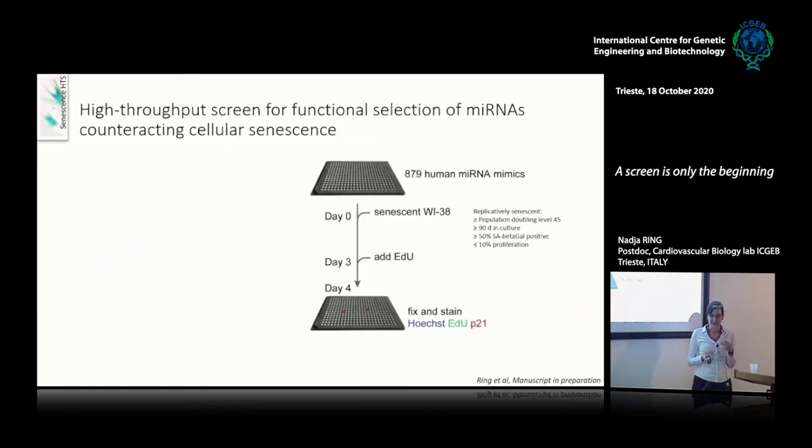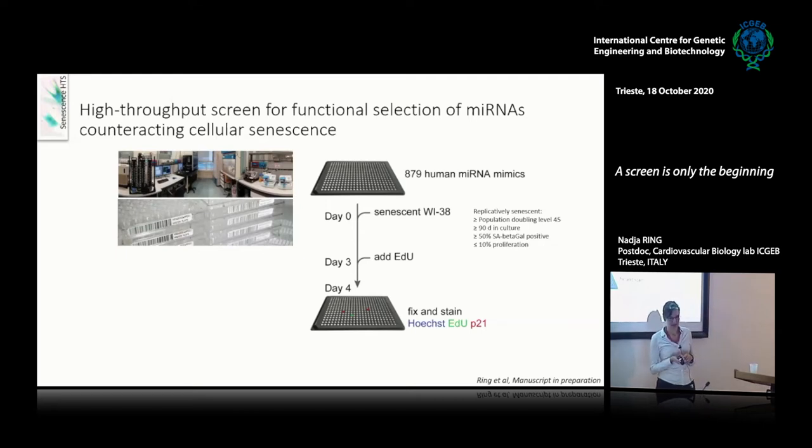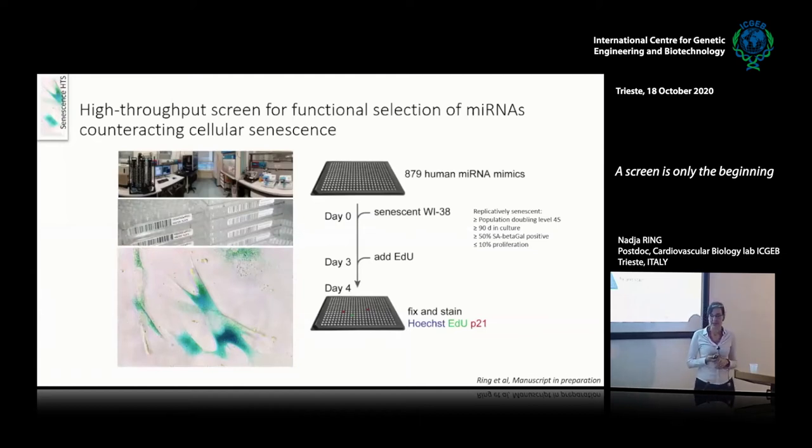To study this, I used WI38 fibroblasts, which are the main model of cellular senescence. I used our high-throughput screening facility and a library of around 800 human microRNA mimics, and added my senescent fibroblasts. At day three, I added a nucleotide analog that marks synthesizing DNA and can therefore be used as a marker of proliferation. On day four, I fixed and stained for EDU — the proliferation marker — and for P21 to mark cell cycle arrest.